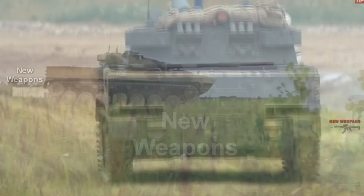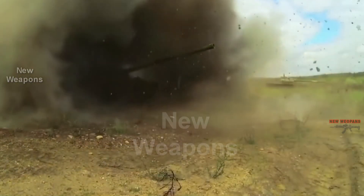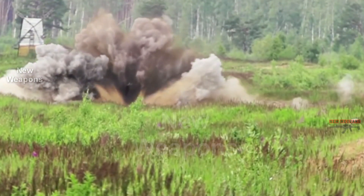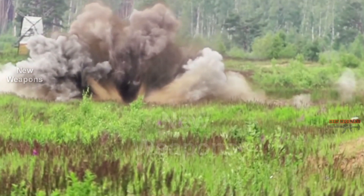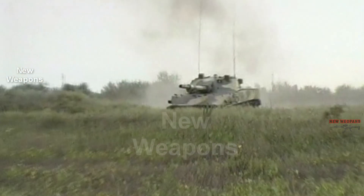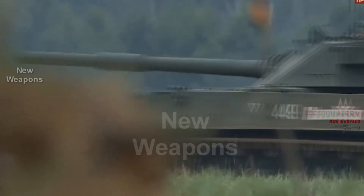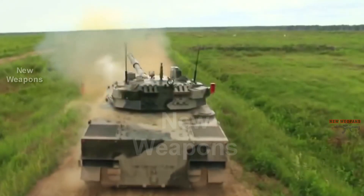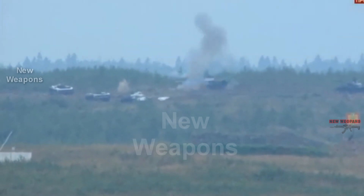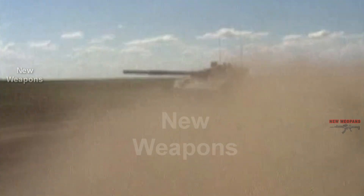Thanks to its armament, the Sprut SDM-1 has a firepower comparable to that of tanks, while weighing about 2.5 times less and having greater mobility. The combat effectiveness of the vehicle is further enhanced by its airborne and amphibious capabilities. The Indian Army does not have a vehicle of such class. The country's anti-tank defense is based on portable guided missile launchers and 9P148 NAMICA self-propelled guns, the latter developed in-house on the basis of the Russian BMP-2 chassis. These systems are yet to be adopted into service.